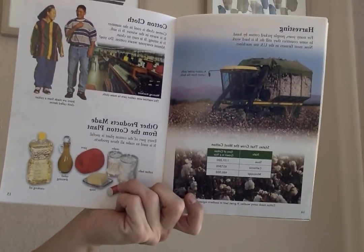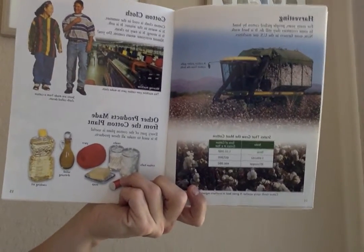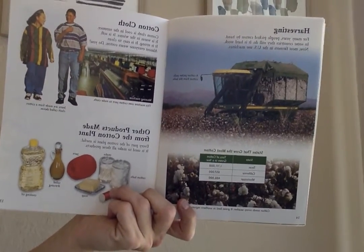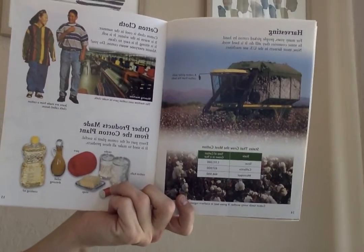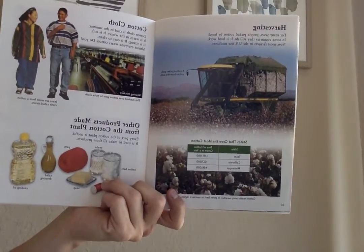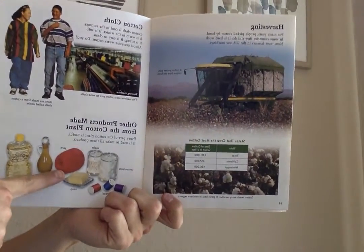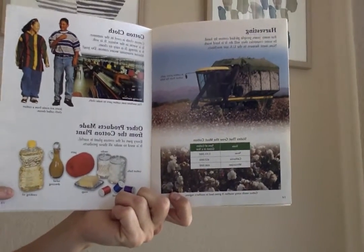Cotton cloth is cool in the summer. It is warm in the winter. It is soft. It is strong. It is easy to clean. Almost everyone wears cotton. Do you? Other products made from the cotton plant — every part of the cotton plant is useful. It is used to make cotton balls, cotton swabs, thread, soap, yarn, salad dressing, and cooking oil.